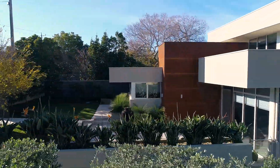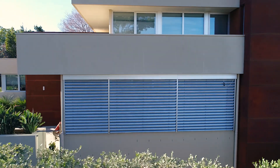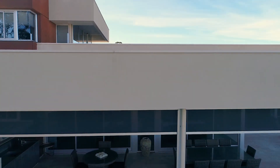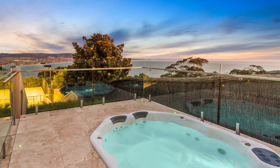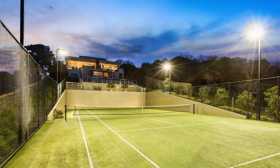Beautifully moulded into a half-acre allotment, the exceptional terraced 80-square coastal haven by award-winning Venn Architects makes incredible use of the elevated site to allow for an array of alfresco balconies, along with a jacuzzi, golf-putting green, and Grand Slam tennis court for the ultimate in resort-style opulence.